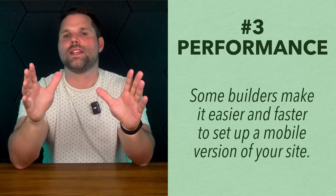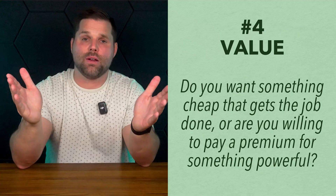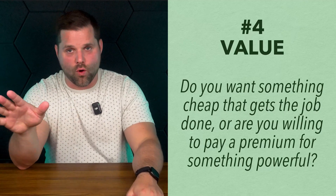Third is performance: you want your site to load fast and work well on mobile. To be honest, all these builders can do that if you don't overload them, but Wix and Webflow tend to be the fastest out of the box. And fourth is value — this is a big one. Hostinger is super affordable. Divi has a great lifetime deal, and Wix gives you a lot but can get pricey at higher levels. Webflow is a little more premium, and Shopify is powerful but not cheap. Make sure you're paying for features you'll actually use.